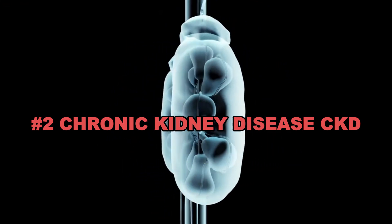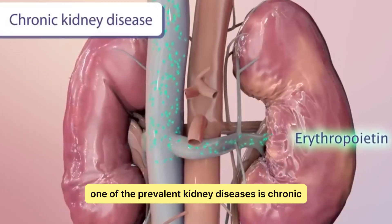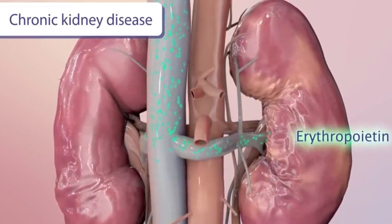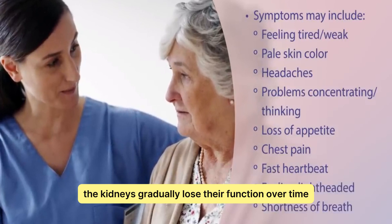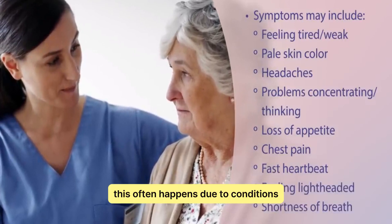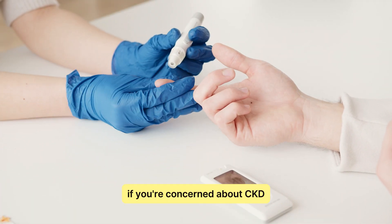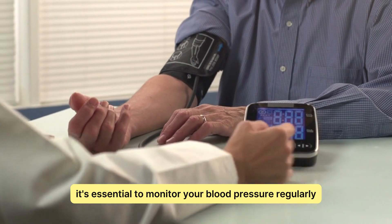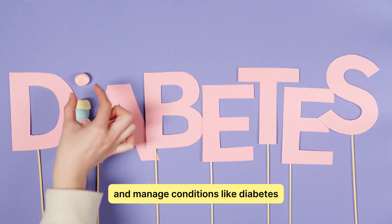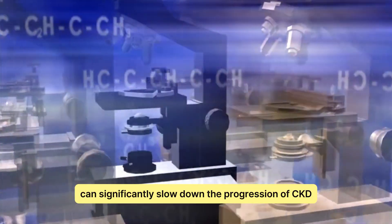Chronic Kidney Disease, CKD. One of the prevalent kidney diseases is chronic kidney disease, or CKD. It's a long-term condition where the kidneys gradually lose their function over time. This often happens due to conditions like high blood pressure or diabetes. If you're concerned about CKD, it's essential to monitor your blood pressure regularly and manage conditions like diabetes through a balanced diet and medications. Early intervention can significantly slow down the progression of CKD.